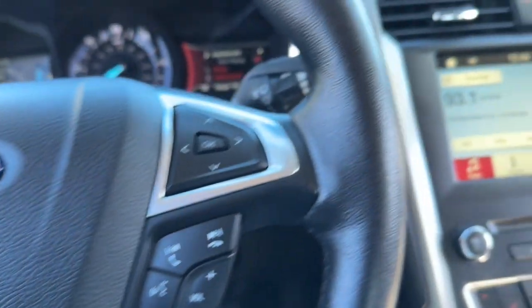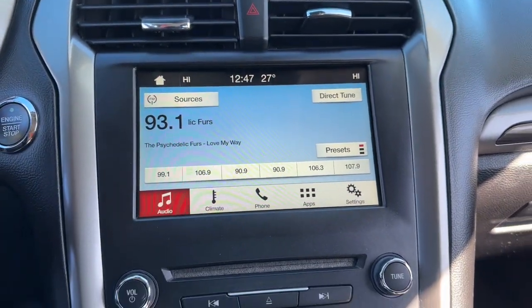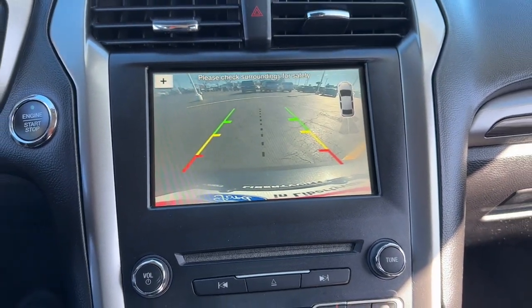Practical and efficient meets sculpted and sensuous in this elegant Fusion. Why not treat yourself to a test drive?